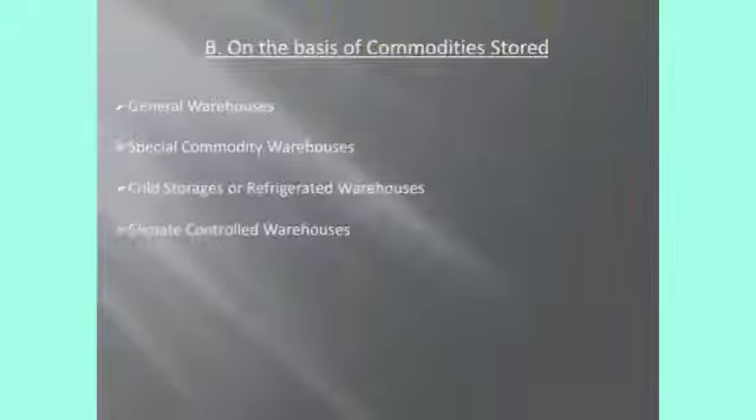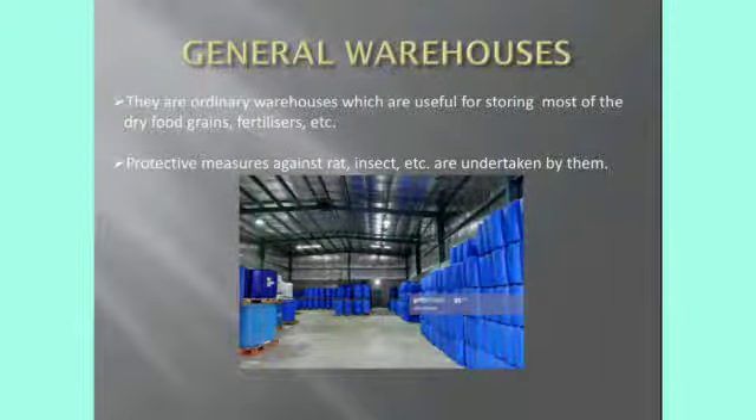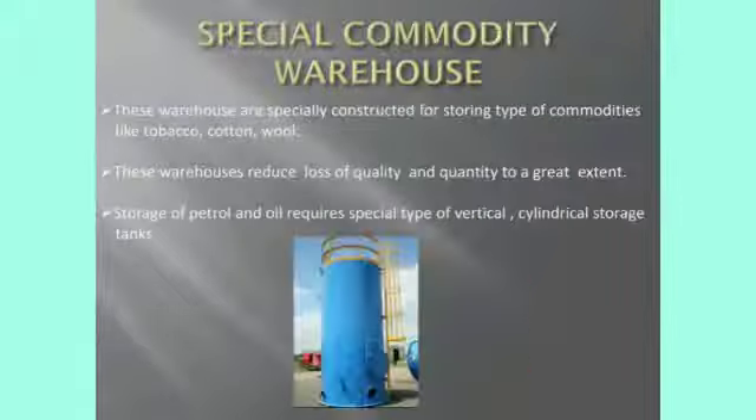Next, the second type of warehouses on the basis of commodities stored: general warehouse, special commodity warehouse, cold storage or refrigerated warehouse, and climate controlled warehouse. In a general warehouse, products like dry food grains, fertilizers, and protective measures against rats, insects, etc. are stored — these are also called ordinary warehouses. In a special commodity warehouse, products like tobacco, cotton, wool, etc. can be stored. Storage of petrol and oil requires special vertical cylindrical storage tanks, and such products are stored in this special commodity warehouse.